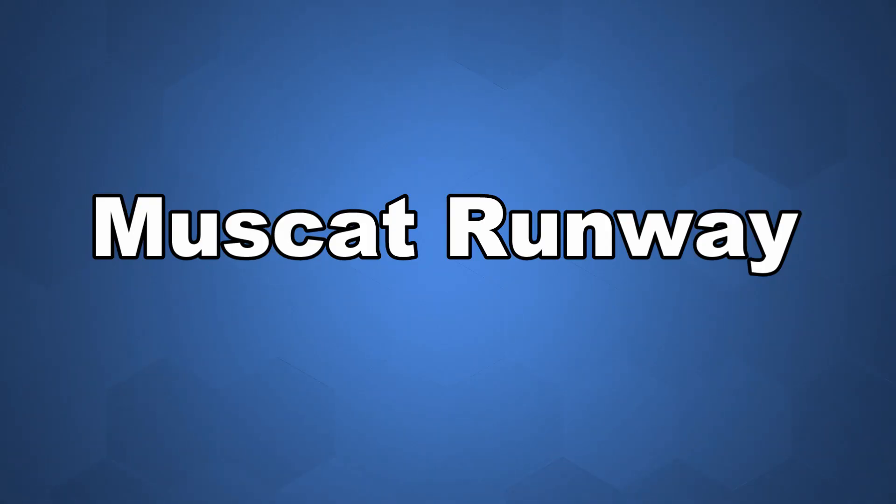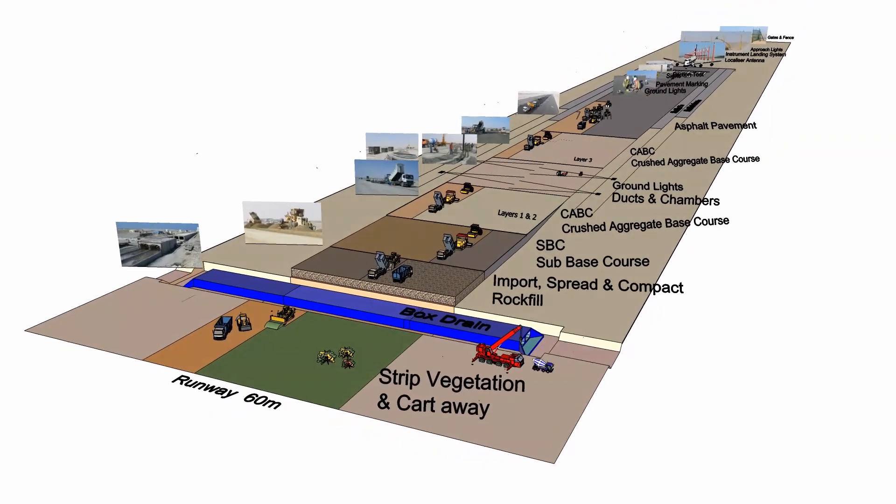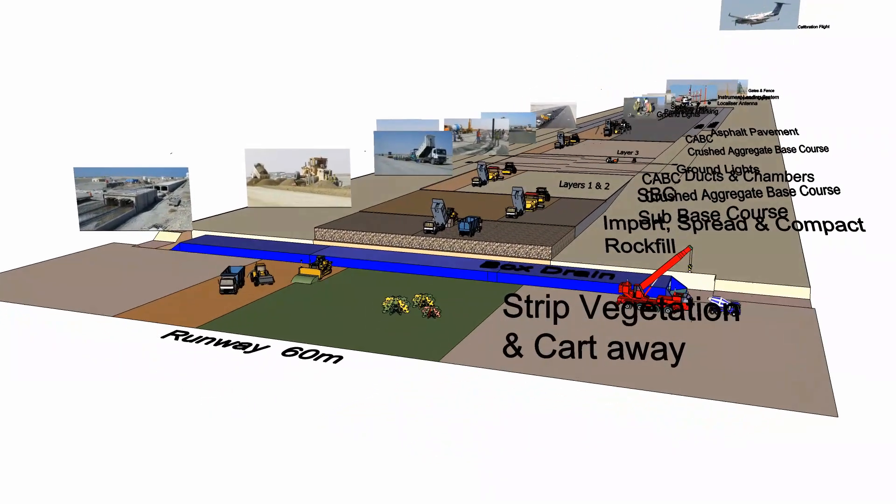Muscat runway construction information: a 3D animation showing the sequence, methods and machinery.